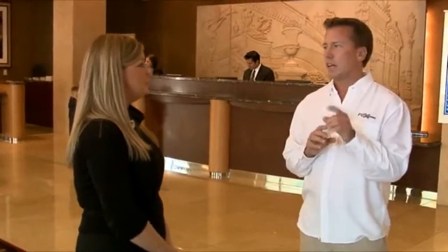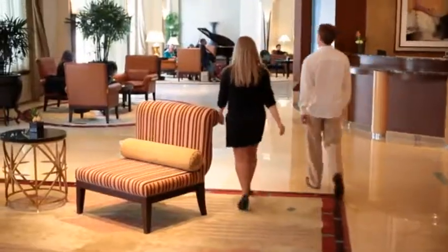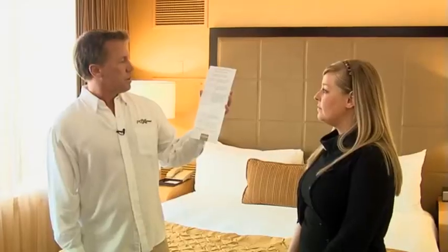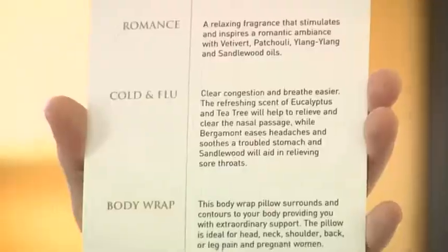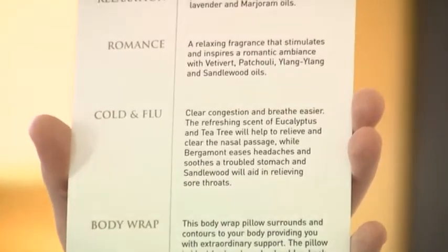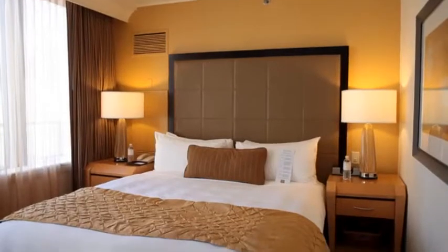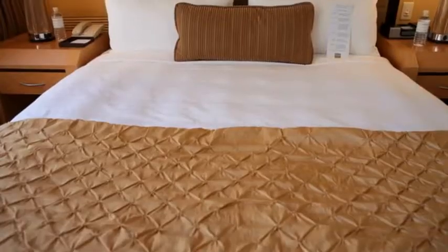There's something in the rooms that is very unique and it blew me away when I saw it — I think we should show our viewers. They have an actual pillow menu: six different types of pillows depending on your needs. I was a little nasally last night so I chose the cold and flu menu — clear congestion and breathe easier — with eucalyptus and tea tree scents. All the Conrads have a different pillow menu specific to their region, and it's been very successful.